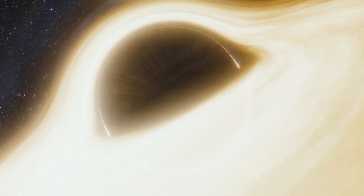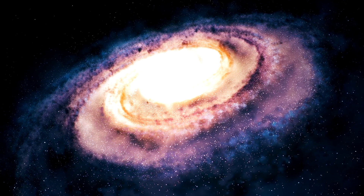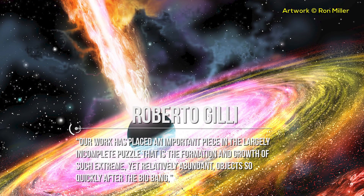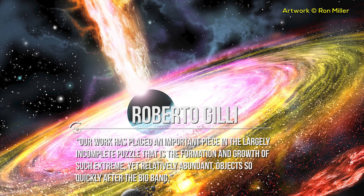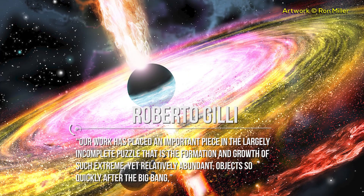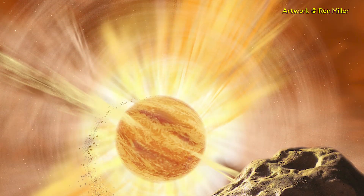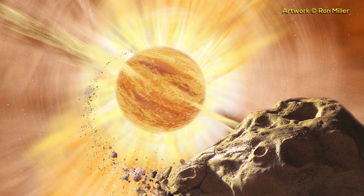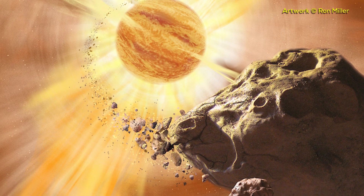Scientists know little about them. Their formation, and especially their formation in the early universe, is a very intriguing question. As astronomer Roberto Gigli of INAF in Bologna stated, our work has placed an important piece in the largely incomplete puzzle that is the formation and growth of such extreme, yet relatively abundant, objects so quickly after the Big Bang. It is thought the first black holes, believed to have formed from the collapse of the first stars, must have grown very fast to reach a billion solar masses within the first 900 million years of the universe's life.